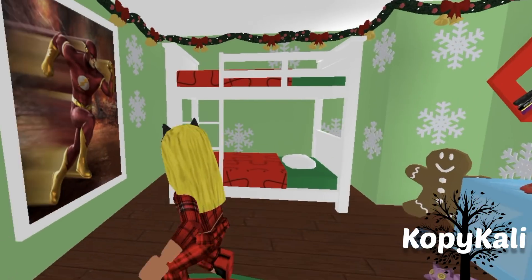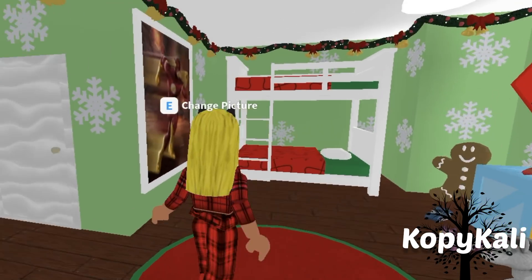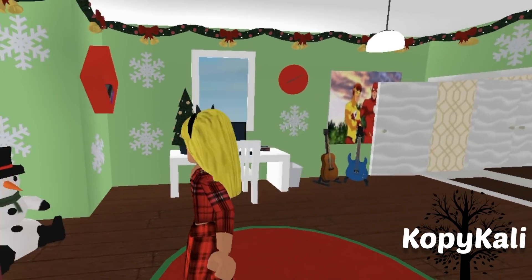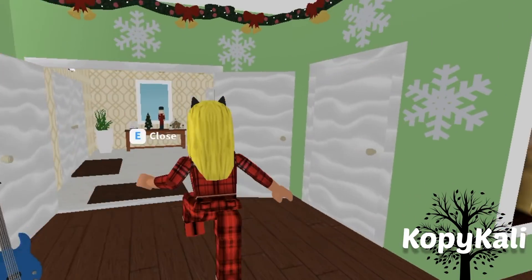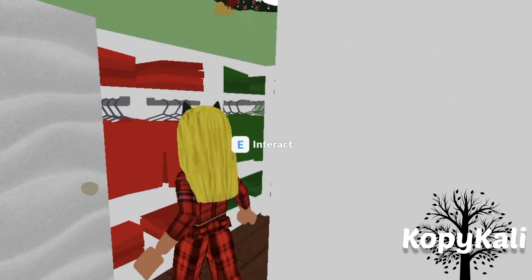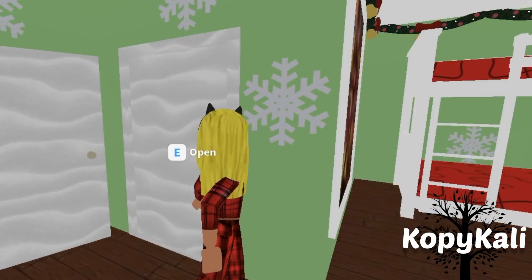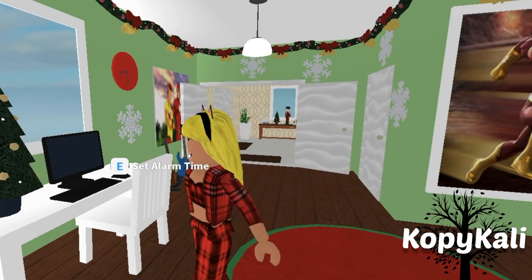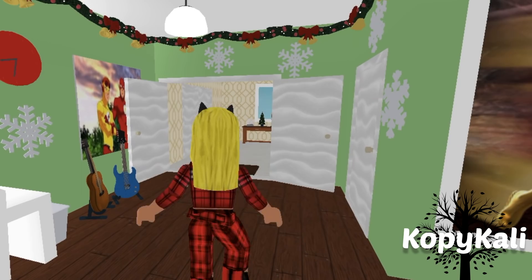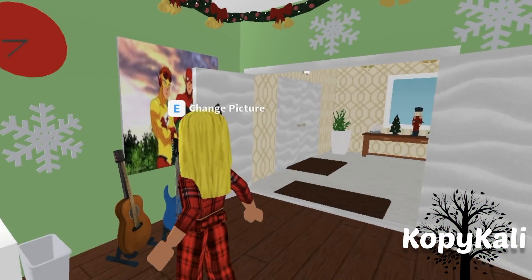I wanted to make a room just in case — what if kids sleep over, or what if I roleplay and they're kids and they need somewhere to sleep? I needed at least one kid's room and I made it so Christmassy and nice. This is a toy box with toys, a little snowman and gingerbread. More Flash pictures of course. And then this is just a little closet — they're going to be wearing red and green for all of December. Just kidding. So that's the first room.